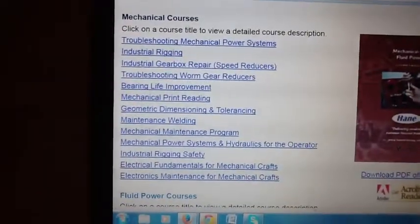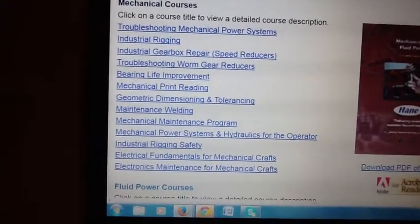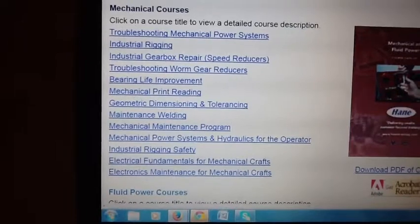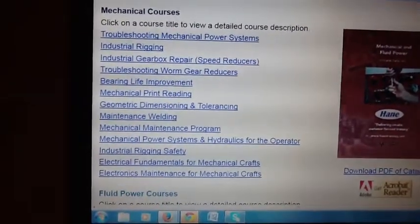Here were some of our mechanical courses: rigging and mechanical power system troubleshooting, maintenance welding, and so on. These were all hands-on workshops, interactive with live instructors.